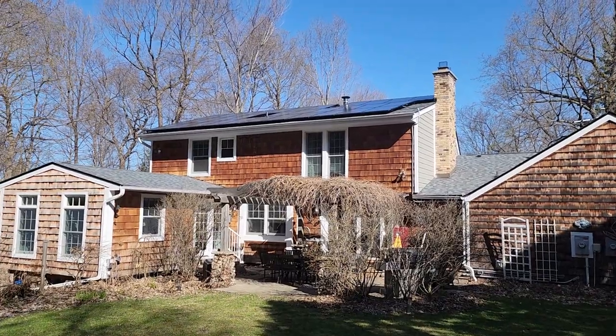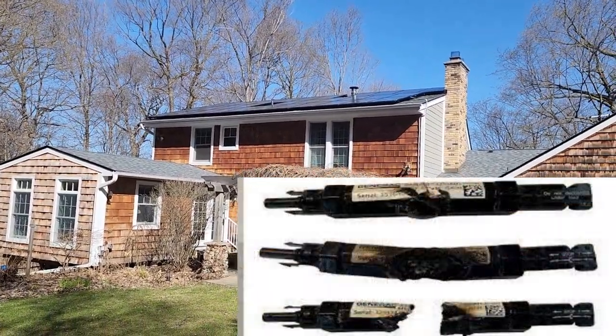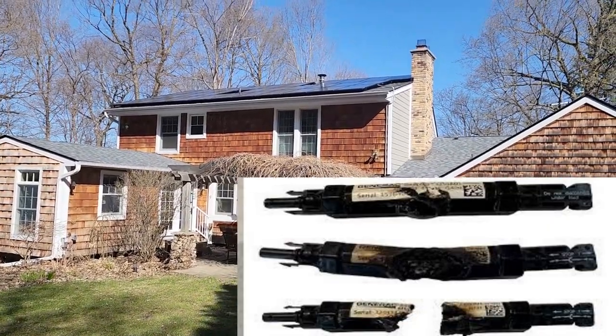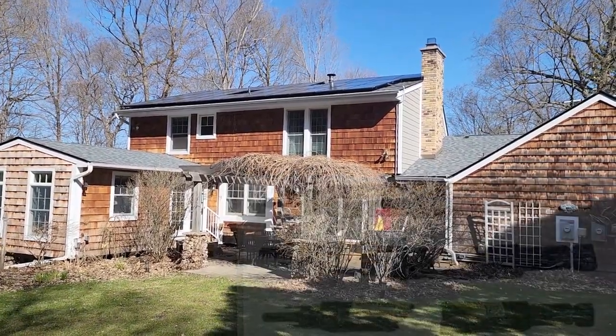Up under each of those solar panels is something called a SnapRS — a rapid shutdown device that Generac uses to comply with the grid. The problem is he has the 801 models, which are actually under recall now and there's a class action lawsuit.